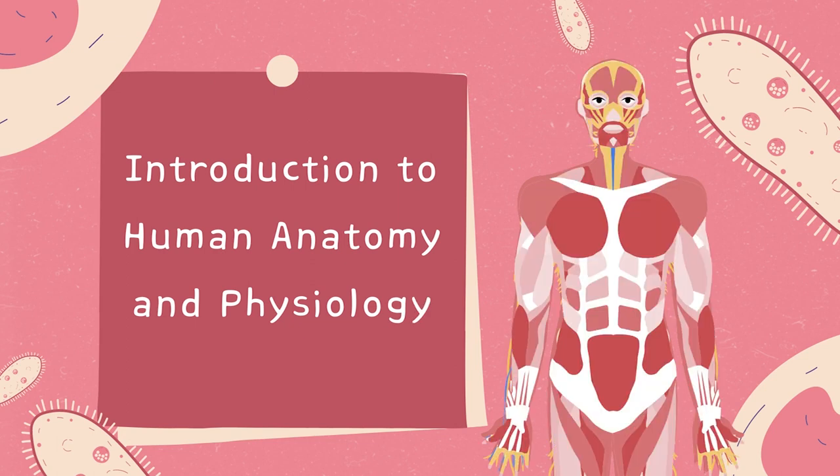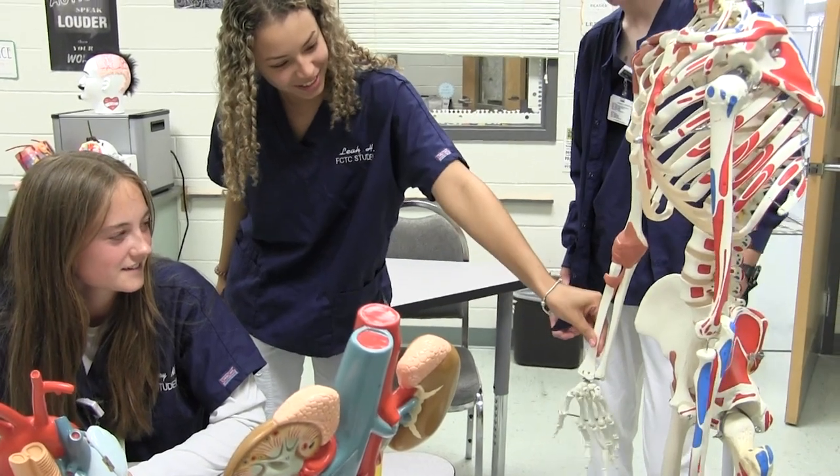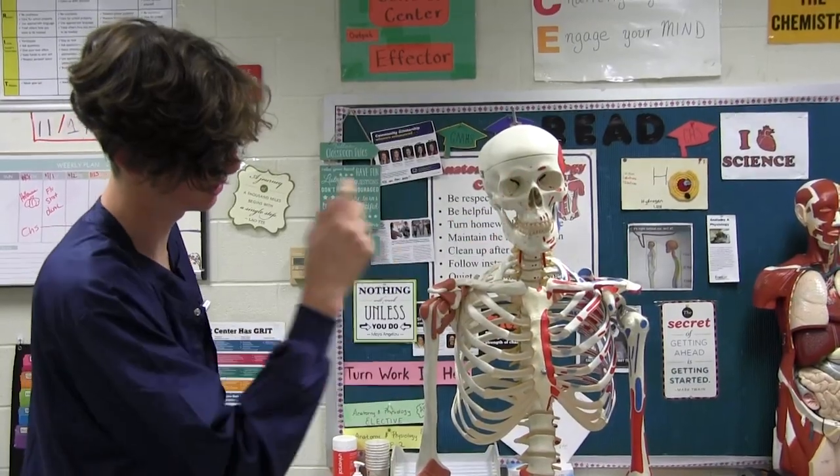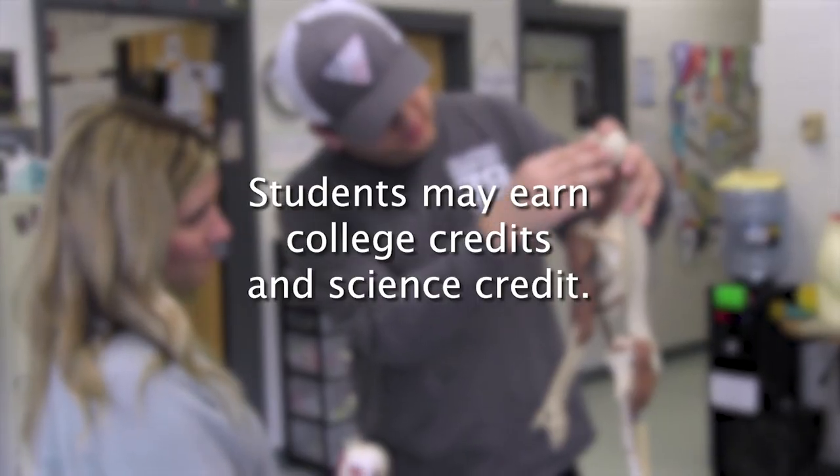Introduction to Human Anatomy and Physiology. Learn the structure and function of human body systems. This is taught using classroom, lab, and clinical experiences. Students may earn college credits and science credit.